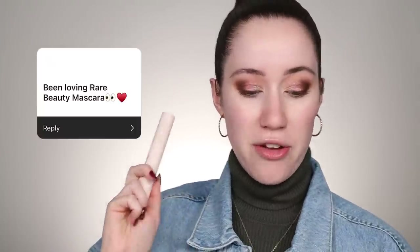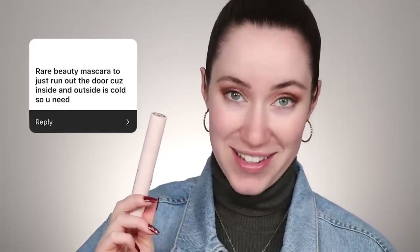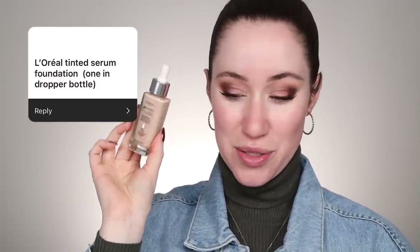For mascara, one of you said you've been loving the Rare Beauty Mascara, and another said 'Rare Beauty Mascara to just run out the door because inside and outside is cold, so you need.' I love that so much. I'm taking my Rare Beauty Mascara and applying it to the top lashes. Now I'm wiping away any fallout under the eyes and cleaning up the edges, then priming the skin with my Too Faced Hangover Primer to prep it a little bit.